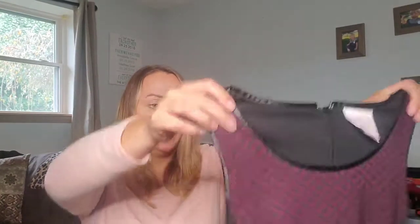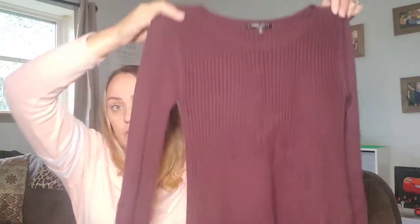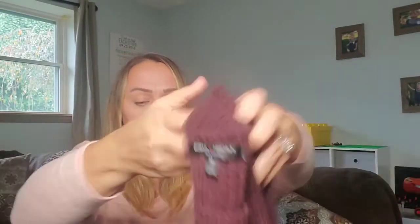Here's an item going to ThredUp. It's a sleeveless dress in kind of a sweater material with a faux leather trim. It's by Romeo and Juliet Couture — that brand does very well on ThredUp, which is why you'll see a couple more pieces from them. I also have what might be a tunic or sweater dress, also by Romeo and Juliet Couture. Both go in the ThredUp box.